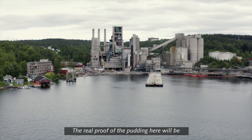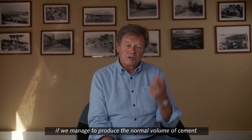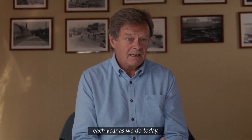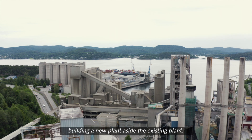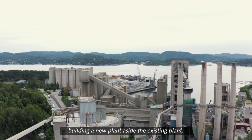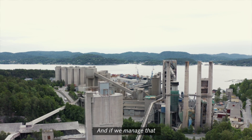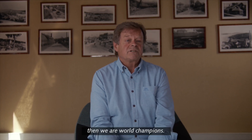The real proof of the pudding here will be if we manage to produce the normal volume of cement each year, as we do today — in a situation where we're building a new plant alongside the existing plant. To integrate this, that's the huge challenge. And if we manage that, then we are world champions.